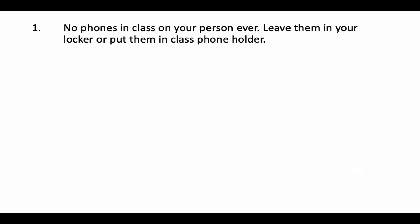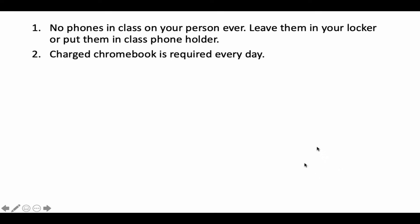Leave them in your locker or put them in the class phone holder. I have a holder for the phones right at the front of the class — it's the first thing the kids see when they walk in. Getting those phones out of students' pockets is really helpful because it's a tremendous temptation if they're in their pockets and they feel them vibrating to pick them up and answer those messages. If they're not on their person, they won't have that temptation. So please, no phones in class. If they do come to class because you forgot, simply put them in the holder at the front of the room.